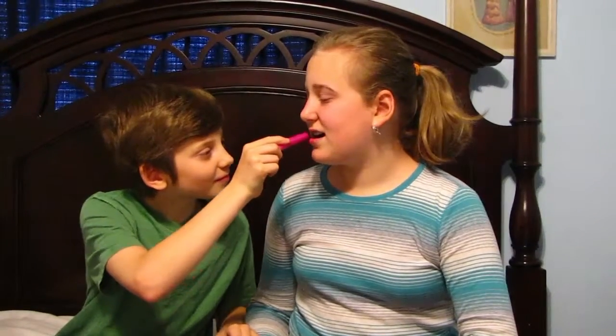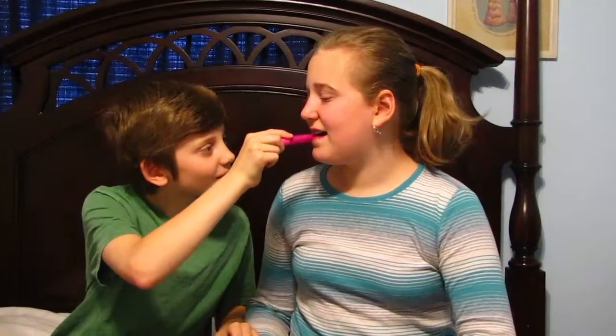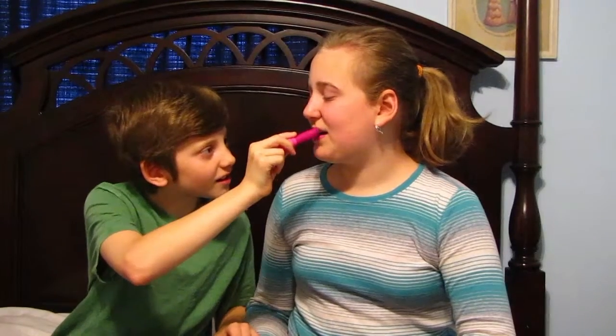Okay, so second of all I'm going to use this lipstick. That looks good. I like it. A little bit messy. Okay, so now I have the lipstick all done.